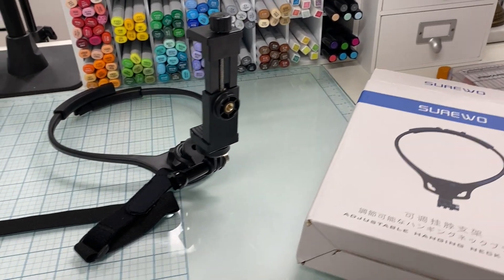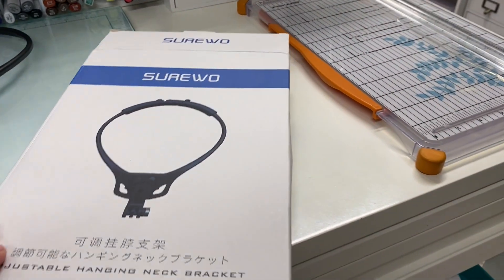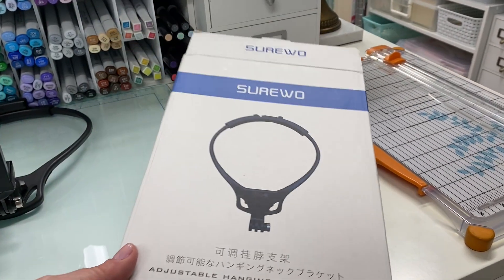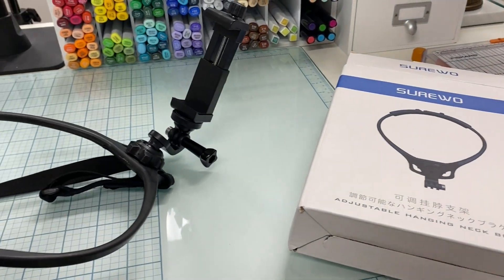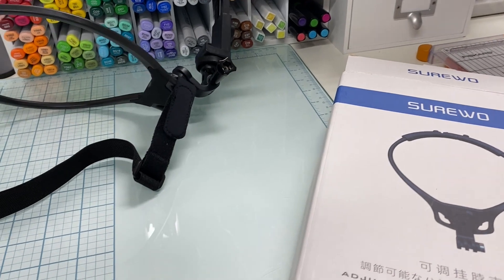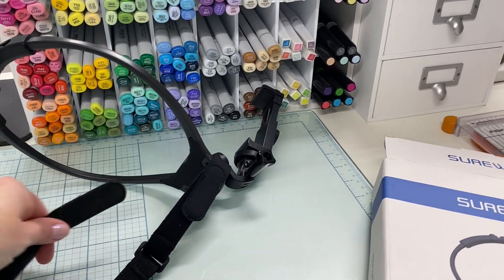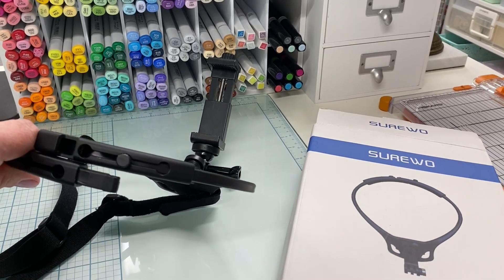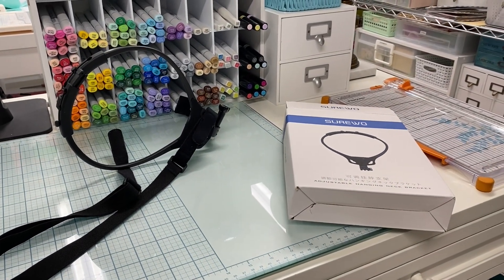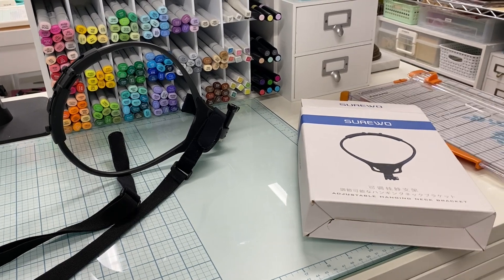I actually ordered three different ones to try, returned two of them, and ended up with this one, which I really like. It doesn't really have a name but I can put a link to it. Basically you wear it around your neck, you can adjust it higher or lower, your phone goes in and you tighten it so it stays really well. Then you wrap a strap around the back and clip it to the front so you can walk around with your phone in front of you and do things with both hands. I'm going to put in some other film I did showing me wearing this and flipping through the ephemera pieces from the Round Trip.